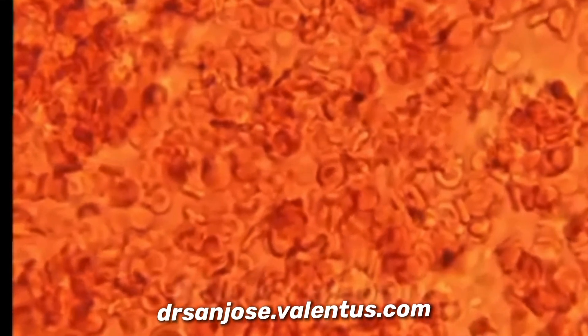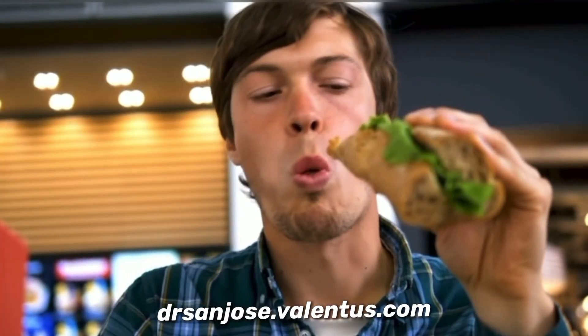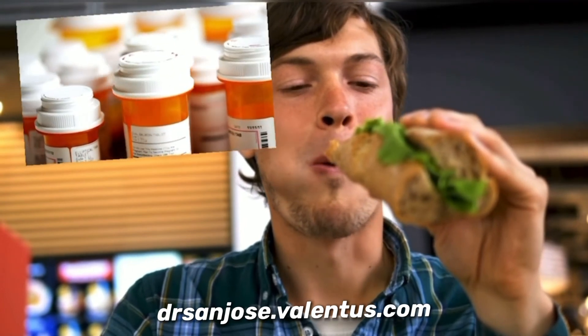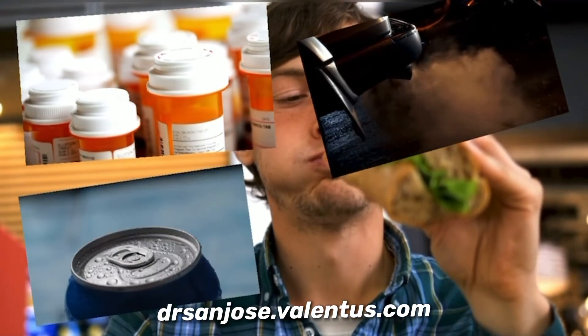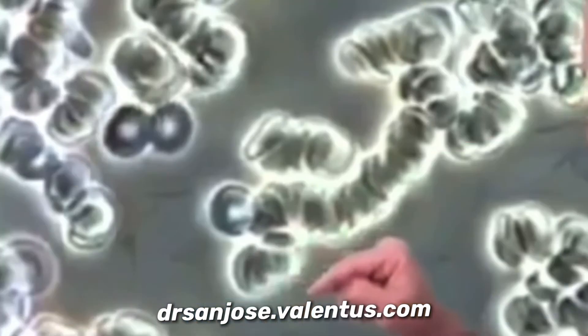Today's average consumer has what doctors call sticky blood, that comes from everyday occurrences. Eating fatty foods, poor eating habits, increased sugar consumption, certain medications, carbon monoxide, excessive caffeine, alcohol, and stress cause red blood cells to stick together and stack up like a roll of coins, preventing nutrients from being properly absorbed.